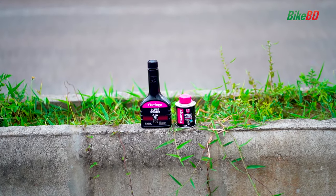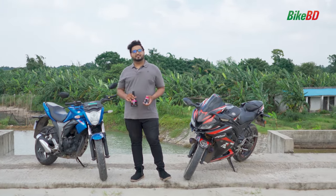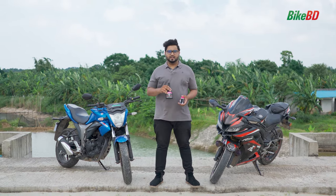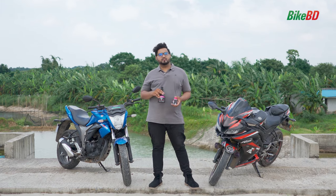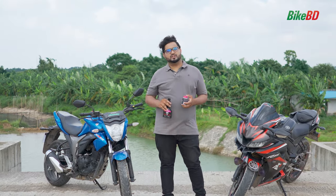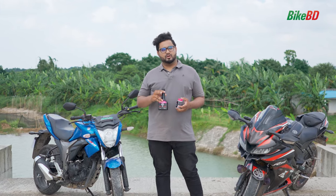So let's see how the Octane Booster is effective for the engine. It increases the octane value — the RON value — which ensures the proper burning of fuel. So if the octane runs at the right level, it will be effective, and you will have a lot of brute force with your bike's throttle response.